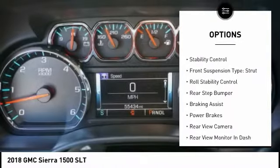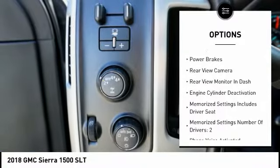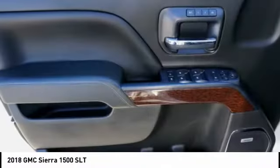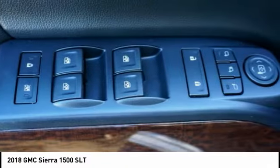remote engine start, cargo bed light, LED traction control, stability control, front suspension type strut, roll stability control, rear step bumper, braking assist, power brakes.